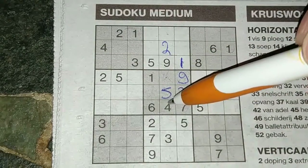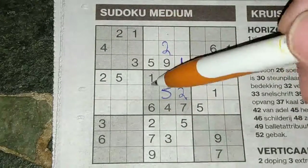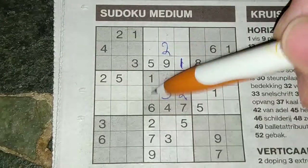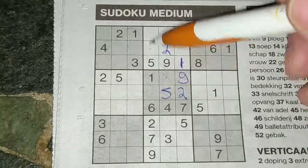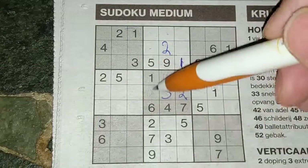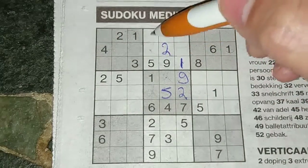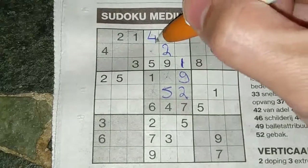I see here four, so in this column one of the missing numbers is a four. I see here four, so no four in this box. I see here four, so no four in this box — only place for four should be there.